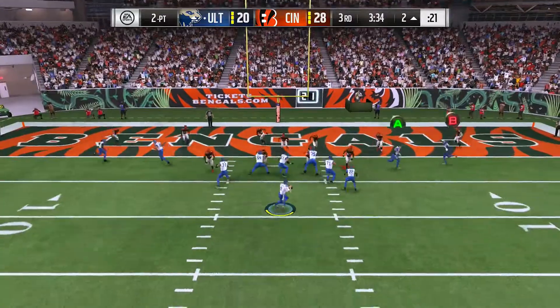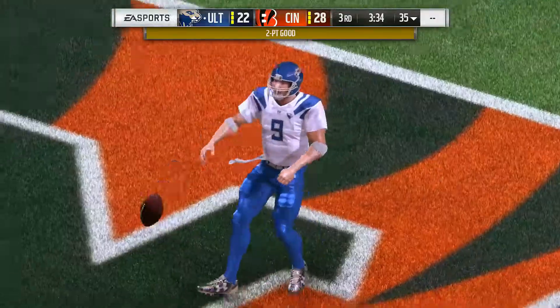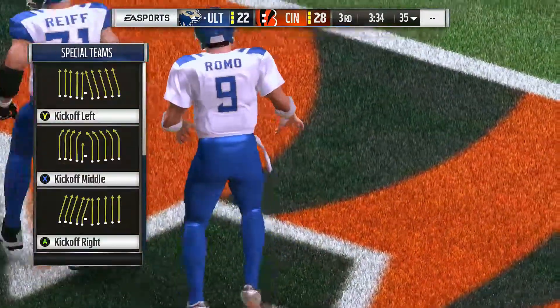Four down, Romo going to throw — dancing to his left, now he will get into the end zone, and a two-point conversion will cut this down to a six-point game.